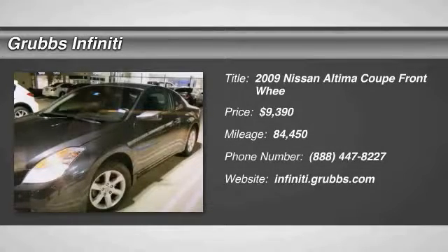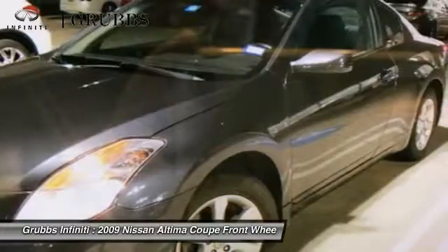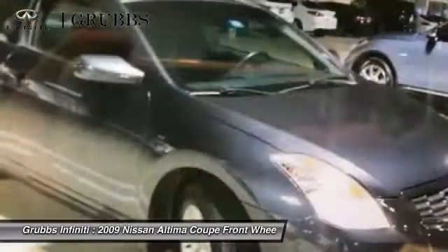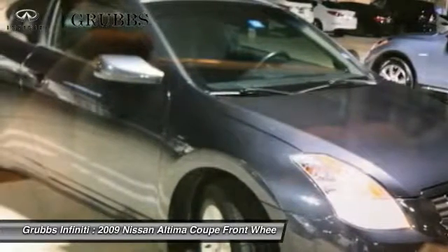The 2009 Nissan Altima offers advanced features to make life easier, including push button ignition which comes standard. Combine that with a powerful V6 or efficient four-cylinder engine, six standard airbags, and over 5,000 quality and performance tests.